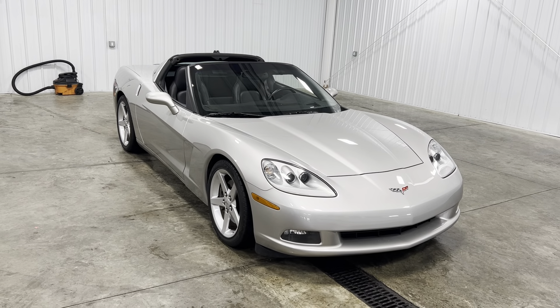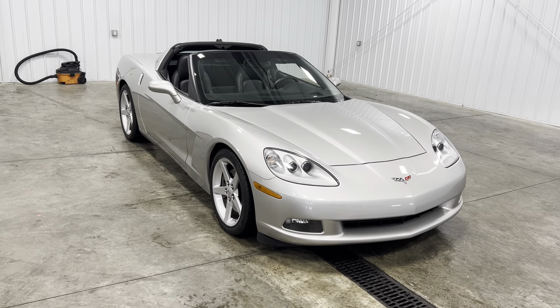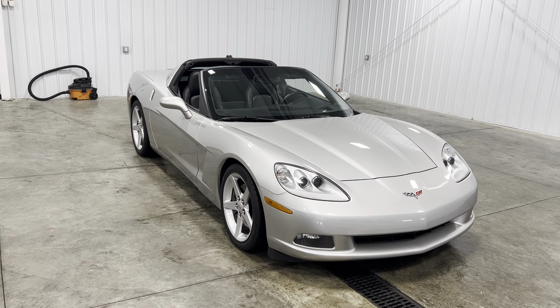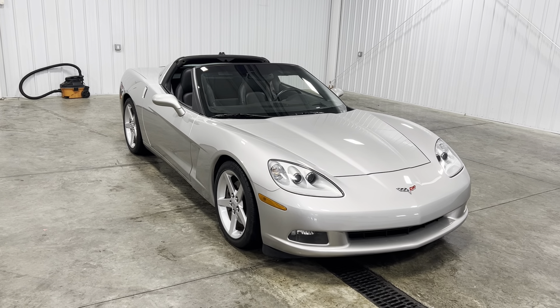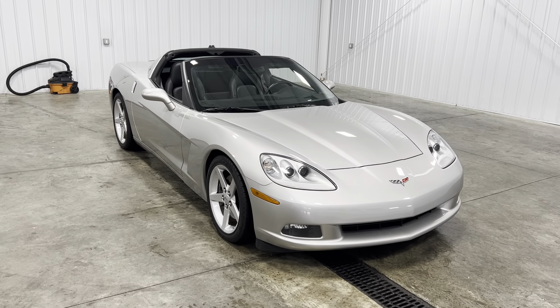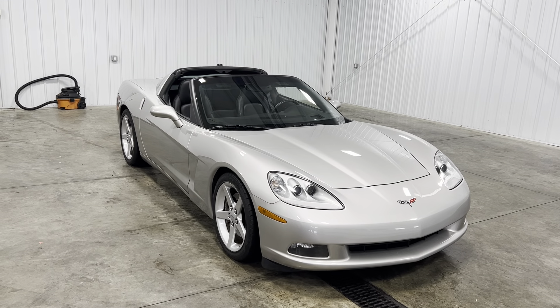You're looking at a 2005 Chevrolet Corvette 2-door coupe with a hard black top convertible, with a silver exterior, with a 6.0 liter V8 engine, with only 21,000 original miles.